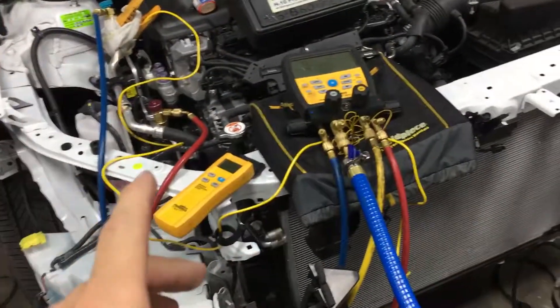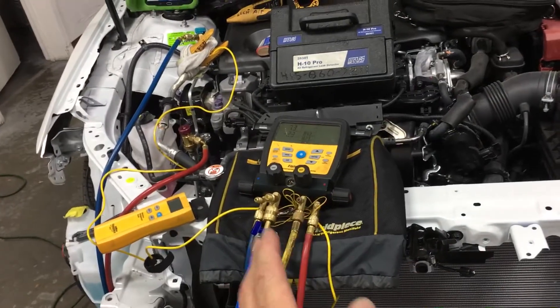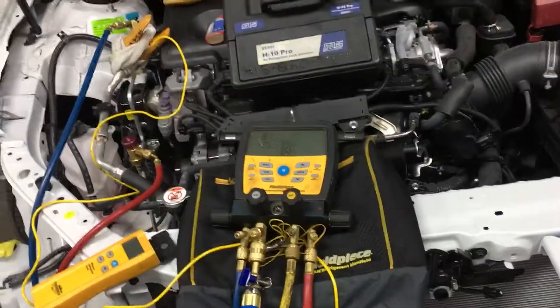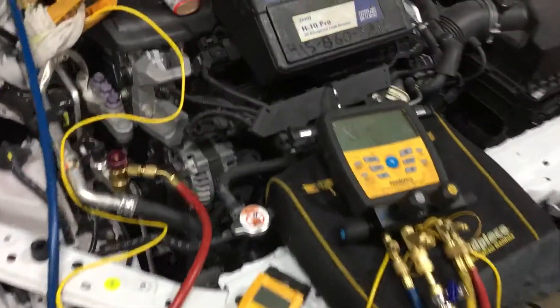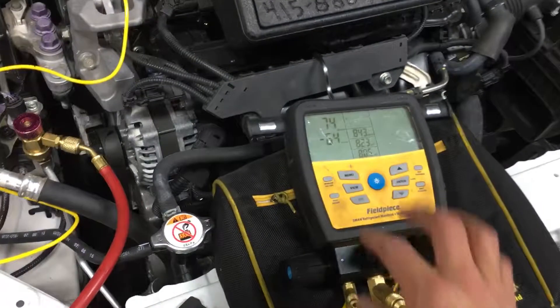You will see the difference between a clean, dry system in a body shop. In many of my other videos, sometimes it's taken more than an hour just to get the vacuum down. And sometimes I could not get the vacuum down just because of moisture contamination, which you can read on a micron gauge and actually prove that that's the problem.